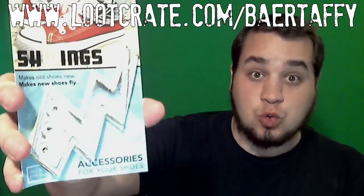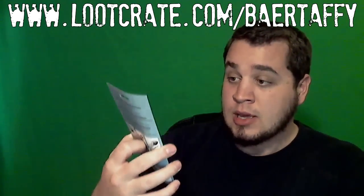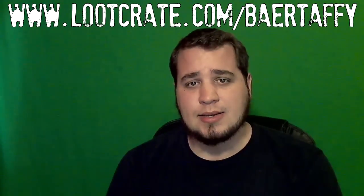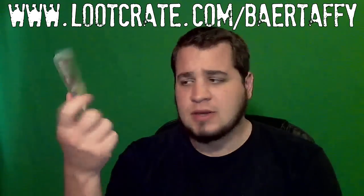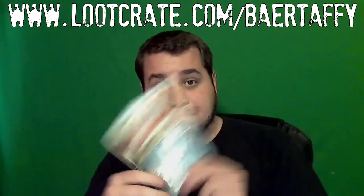This is something I'm gonna have to put on my own shoes — we've got some SHWINGS! Make new shoes fly, and make old shoes new. A one size fits all variety as well. Welcome to Shwings Nation. I'm so sick of being invited to nations. Can we get some nation states involved? Shwings should be a nation state, let's be real.